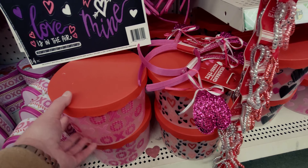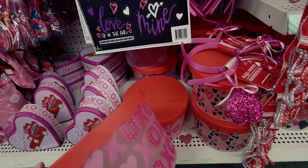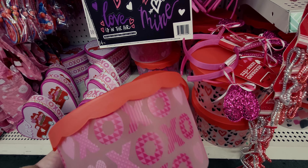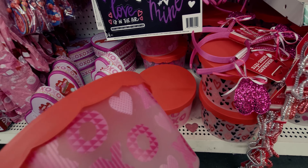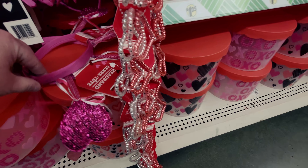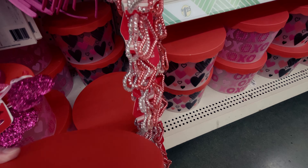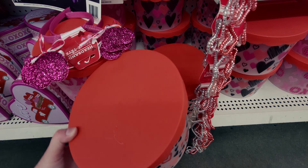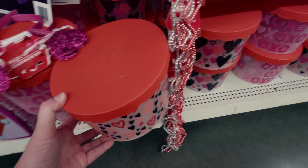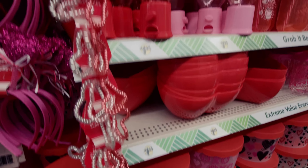They have heart headbands — little sequin heart headbands in red and pink, very darling. There's also a frosted little container that says 'XOXO' with a cute lattice-style lid. And some other new containers I didn't see last year with little hearts all over them.